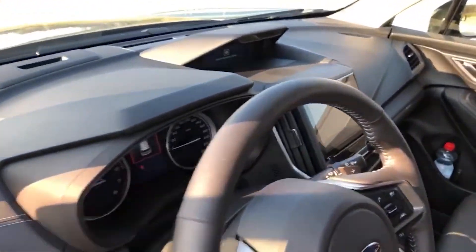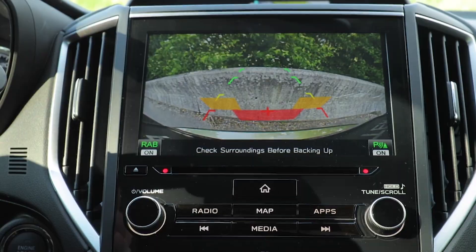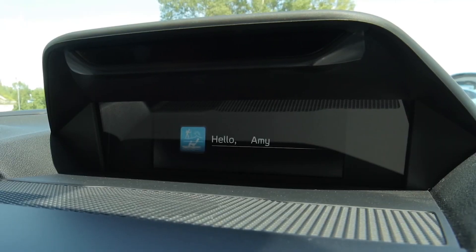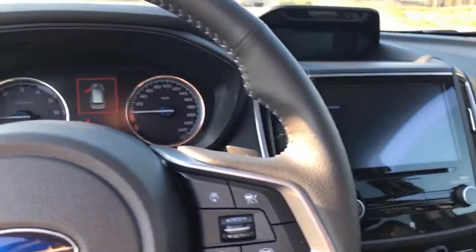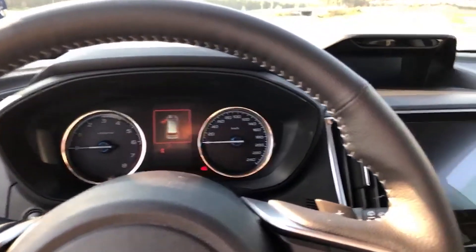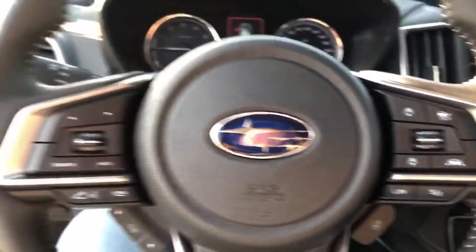Inside, there's been some improvements with the build quality, infotainment system, and various buttons have moved and changed, but it's very similar to the previous car. If you get into the car, it'll recognize your face, and it'll then adjust the seats, the mirrors, and various car settings accordingly.